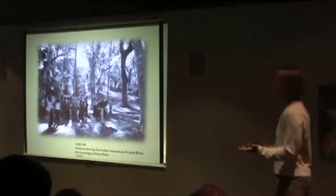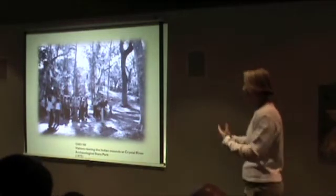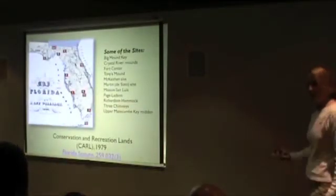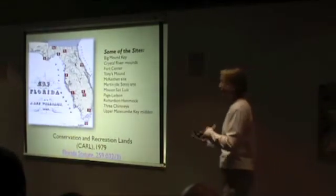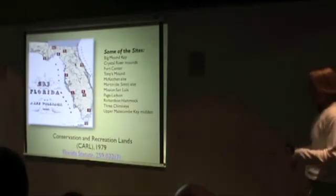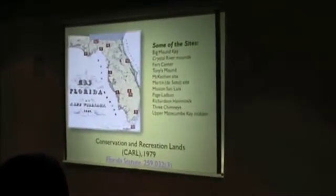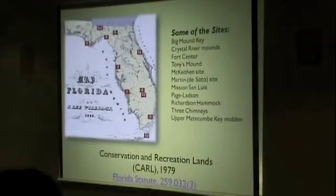Today, fortunately, these mounds are used for educational purposes. As we did more research, we found they were such interesting aspects of prehistoric Florida, and many have come under protection. Many parks have been centered around these sites, like Crystal River and Lake Jackson. Many fell under the CARL Act, passed in 1979 — the Conservation and Recreation of Lands Program, instituted under Florida Statute 259 — which protects these sites and creates parks surrounding them.